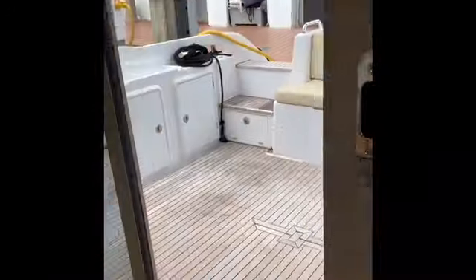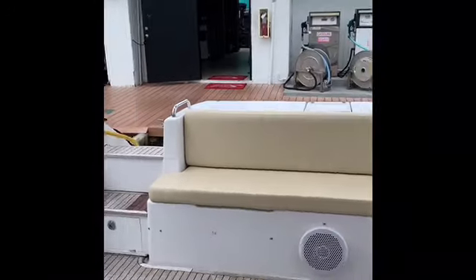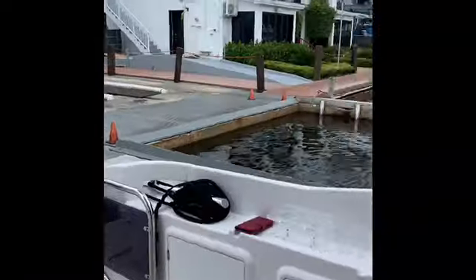Let's go forward and up to the flybridge now. Just a little more about the salon — the beautiful hardwood floors are throughout, and it also comes with all of its china and glassware. There's nice cabinetry throughout to store all your wares. As we make our way up to the flybridge, you'll notice we have some nice teak steps going up.